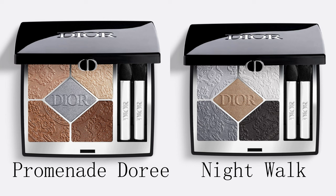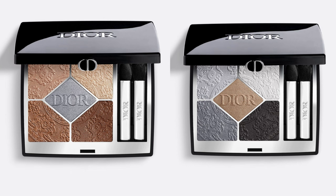First up, we have two of their five-colour eyeshadow palettes. These are limited edition and will set you back £57 or $60. They were created to invite you to take an enchanted stroll through the Tuileries garden by day or night. Night Walk features silvery and black tones that contrast with a radiant golden hue, and Promenade Doré reveals luminous hues of bronze and gold accented by a silver shade.